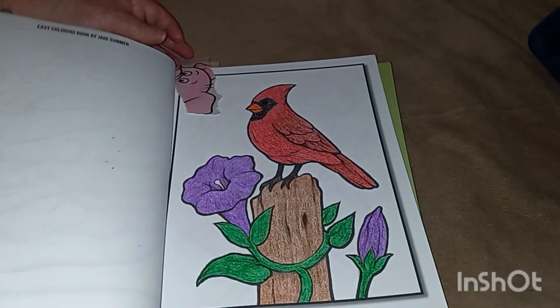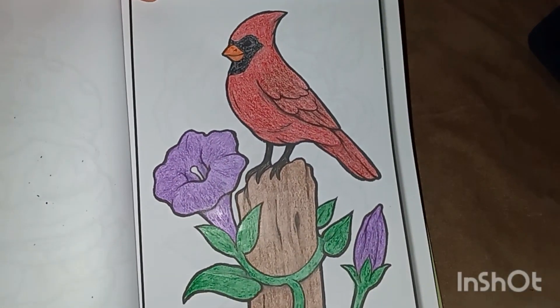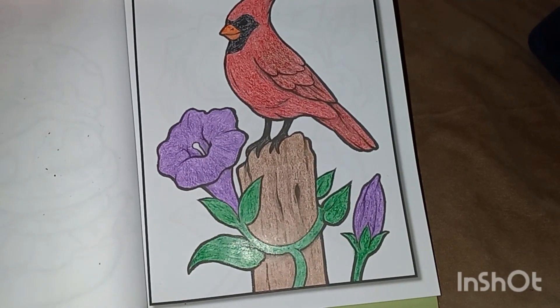The first one is a bird. We had to find and color a bird. There is my bird, a cardinal. I just used the straight crayons.